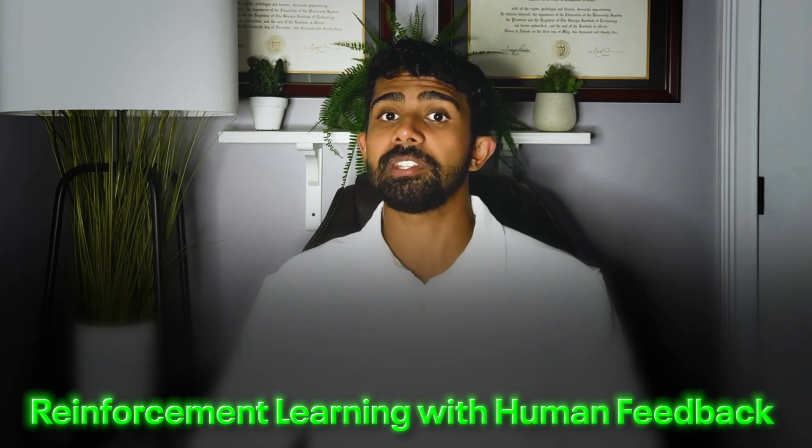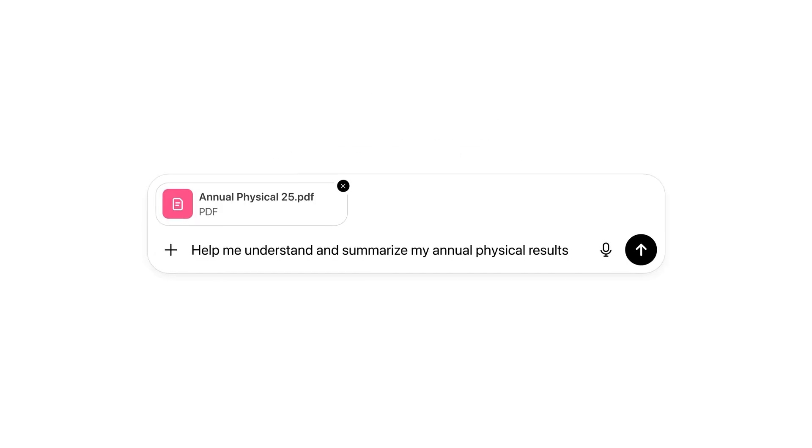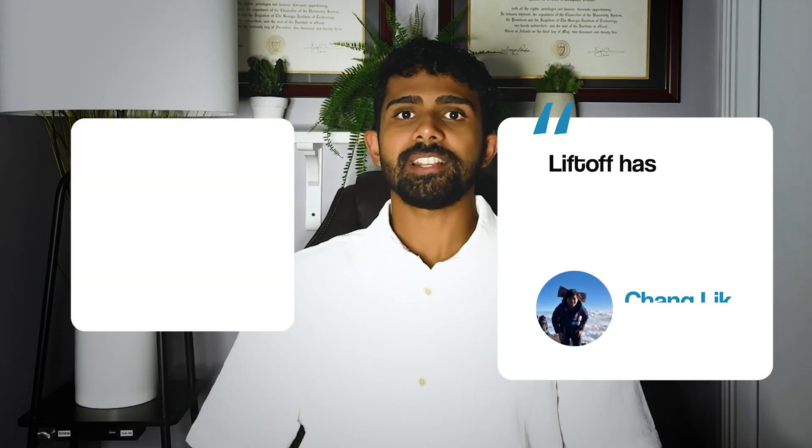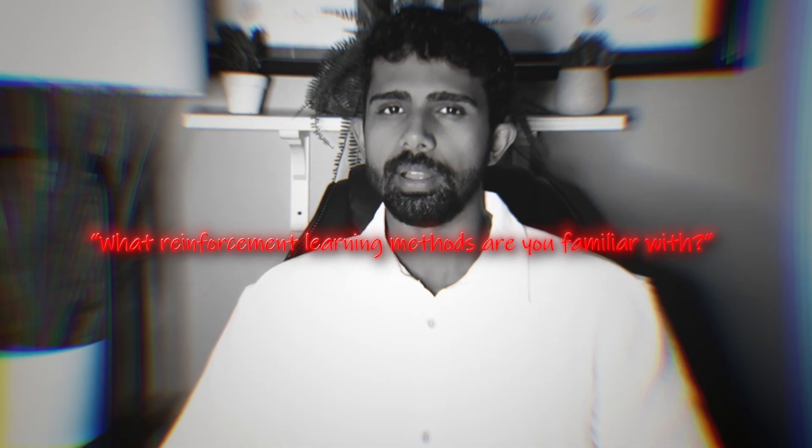PPO is the foundation for RLHF, which stands for reinforcement learning from human feedback. Put simply, this is how we get ChatGPT to behave and respond to us the way we want. One of my students had an interview at a self-driving startup. They asked him what reinforcement learning methods he was familiar with. He decided to explain PPO, absolutely crushed it. He later told me they didn't even ask him to code after that — they were so impressed.